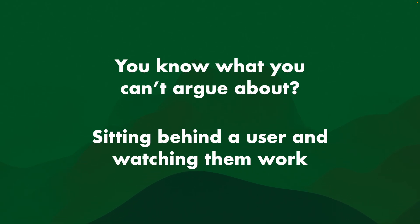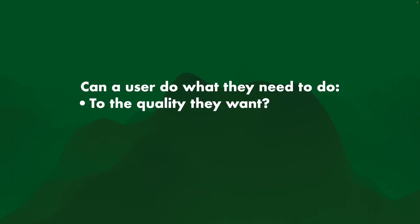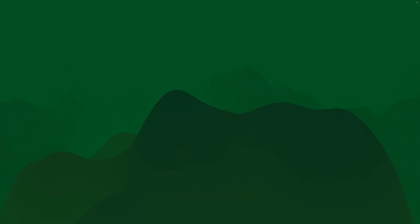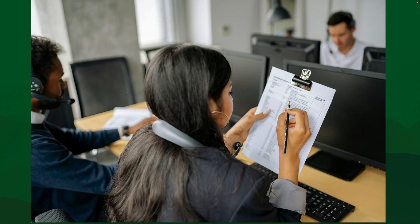You know what you can't argue about? Sitting behind a user and watching them work — literally seeing someone use the software as they do the work. You look at them and go, "Oh... oh, that's really confusing, that's really difficult." There you find what the actual issues are and whether the software is actually good. Can a user do what they need to do, to the quality they want, in the time they want? Don't just ask them — if you ask someone "does the software work," you're going to hear "yes it does," which is technically correct but doesn't help you much.